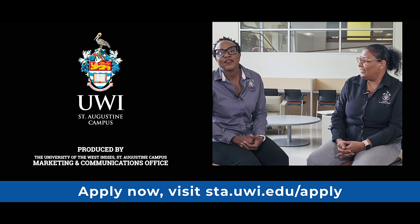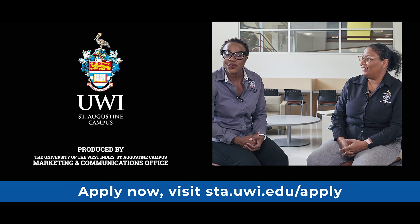Thanks very much, Dr. Isaac. We really appreciate you coming to chat with us today about our MSc in Food Security, and thank you for listening.